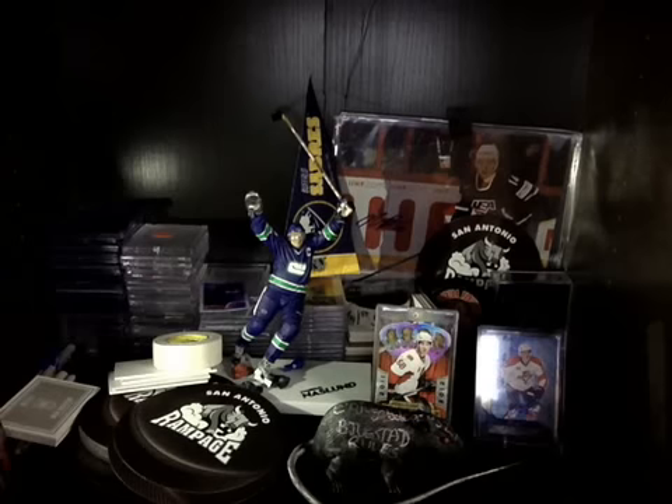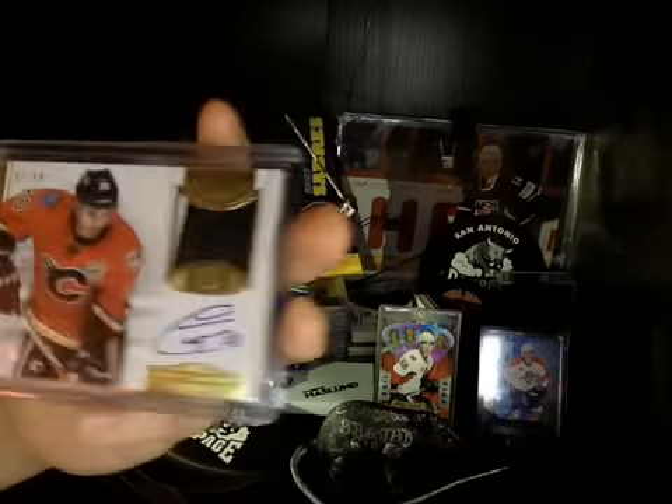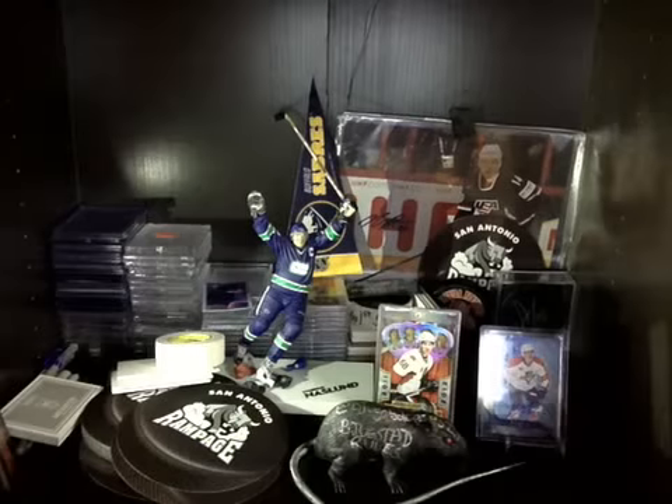Next package, real fast, from eBay. Curtis Glencross numbered to 99. Horizontal autograph with patches - two color, barely. You can see the white in there.